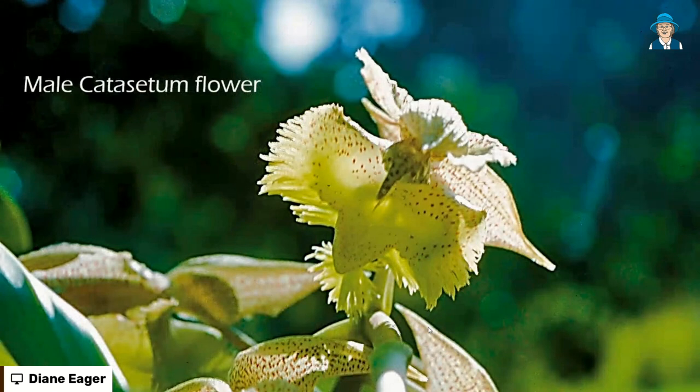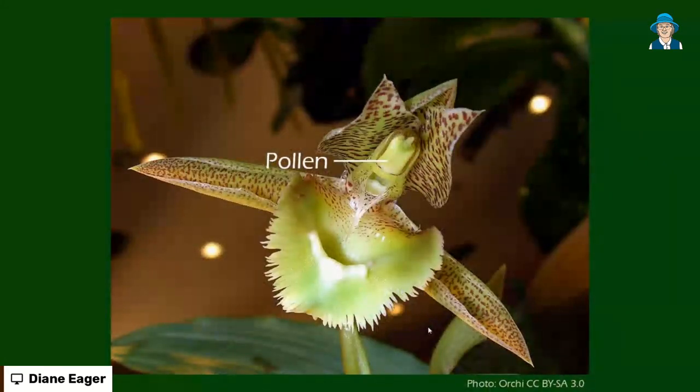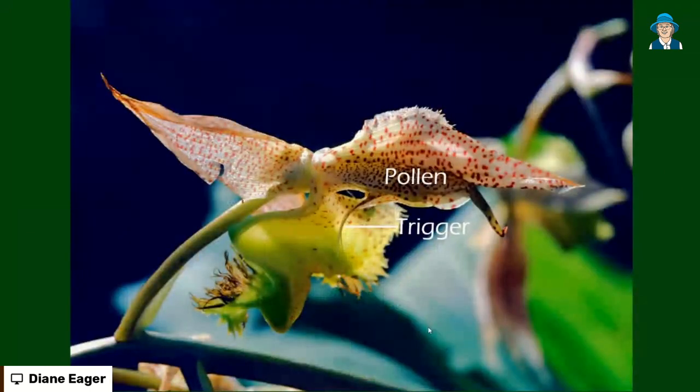This is an orchid called a catasetum. It's an interesting plant in that it has separate male and female plants. This is the male plant, so it produces pollen. It's a bit hard to see where the pollen is in this photo, but if you look at it from sort of up the nose, as it were, you can see the pollen there underneath that hood. Below that, you can see a spike that's sticking out — that's actually a trigger.